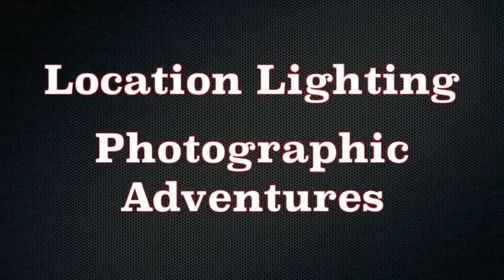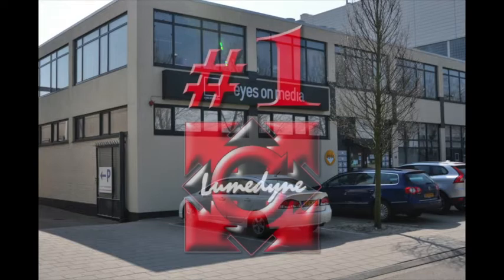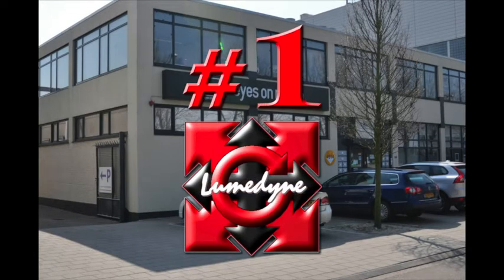Location lighting photographic adventures — because a hands-on workshop should be fun and exciting, like at Eyes on Media in Amsterdam, Holland, the number one LumaDyne distributor worldwide. With me is DJ Ledez, professional photographer for over 25 years and instructor of hundreds of location lighting seminars. Each is different and exciting.